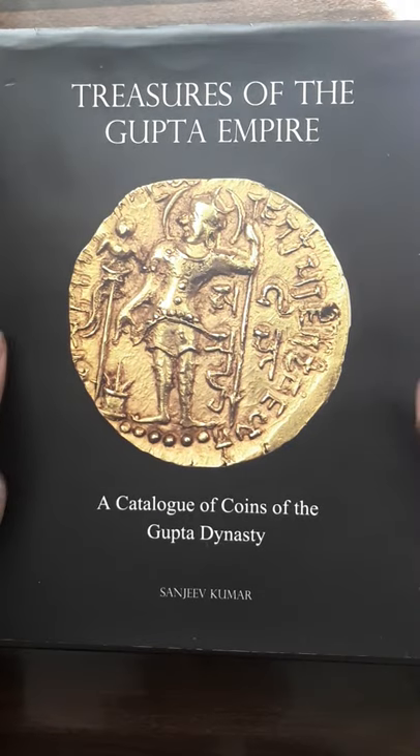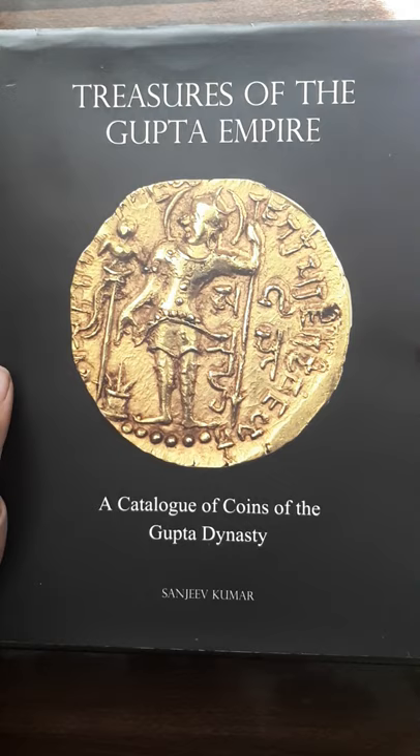Welcome viewers, welcome to Nilesh Kwan's TV episode 17. We are dealing with the numismatic book series. This is part 6 and we are in episode 17. In this episode we will cover a fantastic modern book which is published by Sanjeev Kumar.